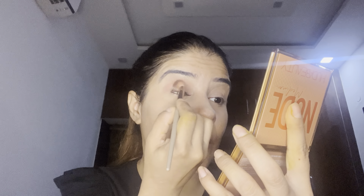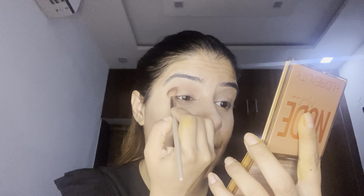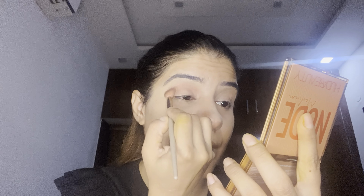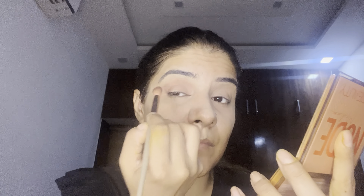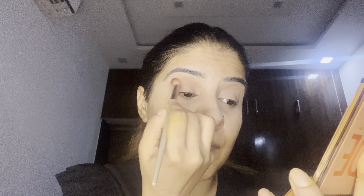Now I'll be taking a couple of shades from the palette to warm up the tone, blending them out and applying over the crease area. Then I'll take a slightly darker chocolate brown shade and apply it towards the inner and outer corners of my eyes.